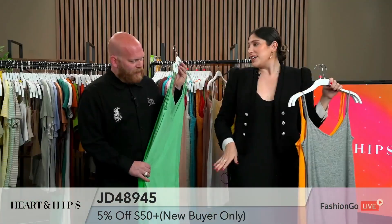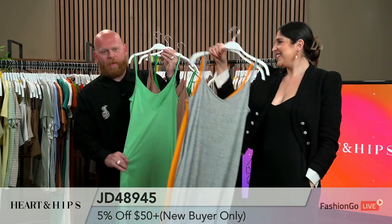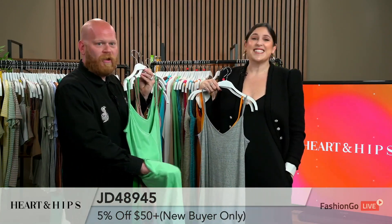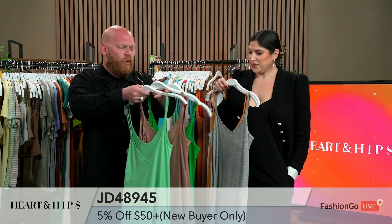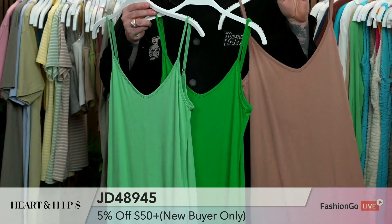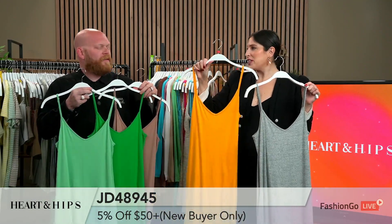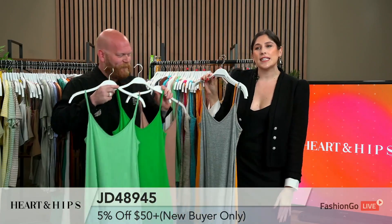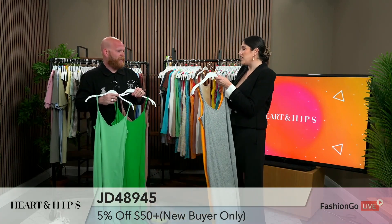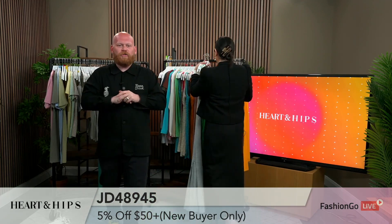Cute little slit on the side. Many cool colors — they didn't just do it in one green, they gave you mint and kelly. The slit is appropriate — not too high, not too low. You can still walk with it comfortably. Six colors in that one, 2-2-2, small, medium, large. And 5% off for all new buyers — spend $50, and that dress makes it very easy to spend that $50.